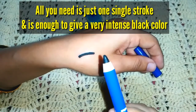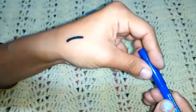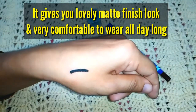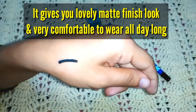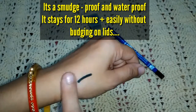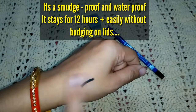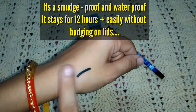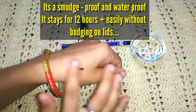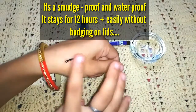Just one single stroke is enough to give a very intense black color — you can see on my hand how intense it is. It gives a lovely matte finish look and is very comfortable to wear all day long. It is smudge-proof plus waterproof and stays for at least 12 hours without budging on lids.